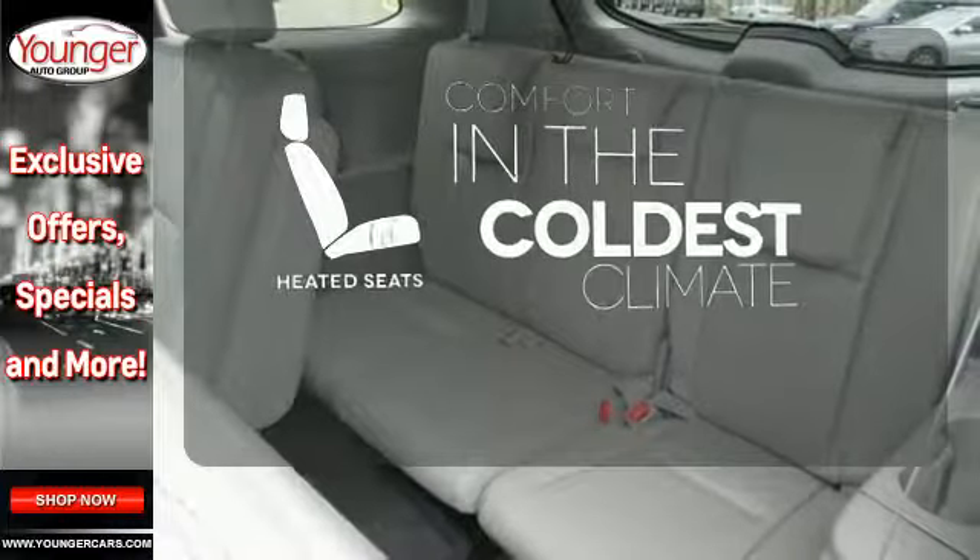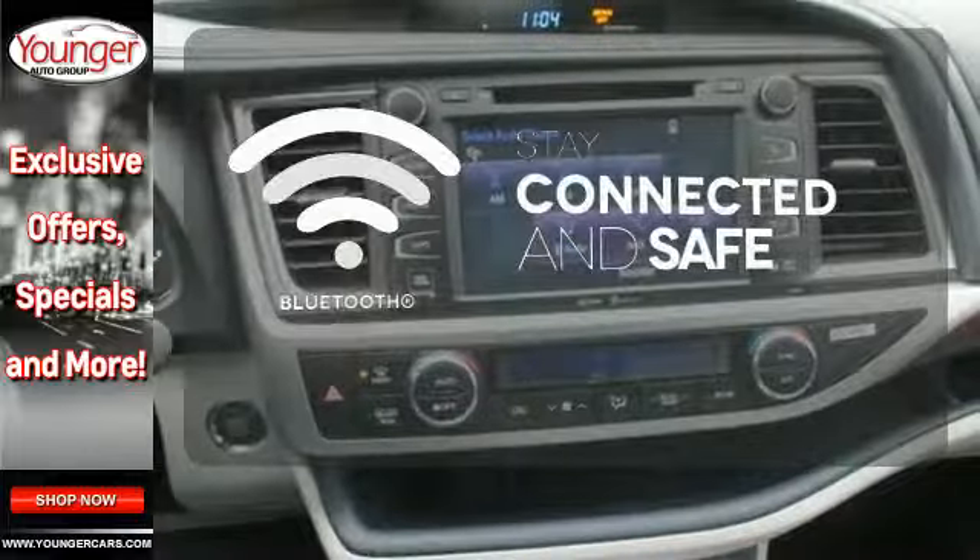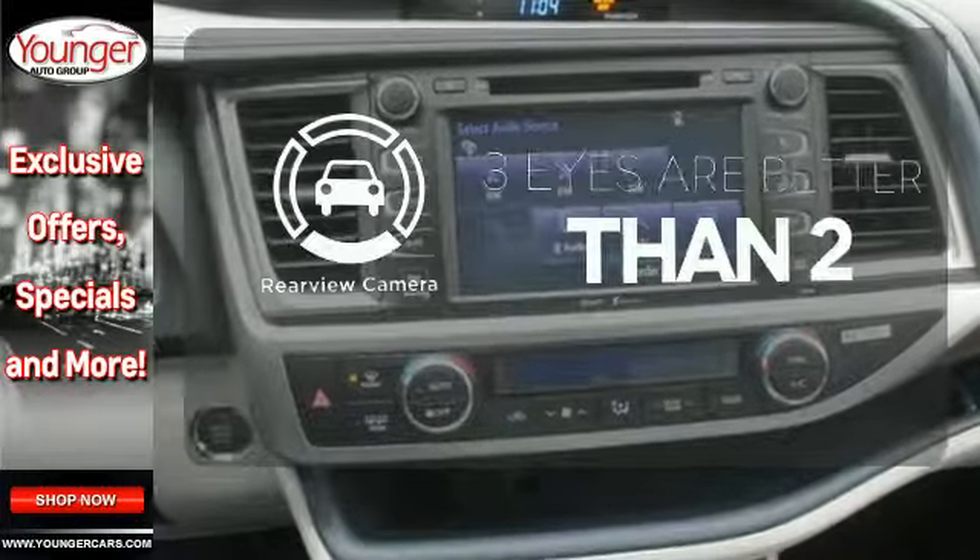The heated seats keep you comfortable no matter how cold it is. Bluetooth wireless technology keeps you in command and in touch. The backup camera gives you a clear picture of what's behind you.